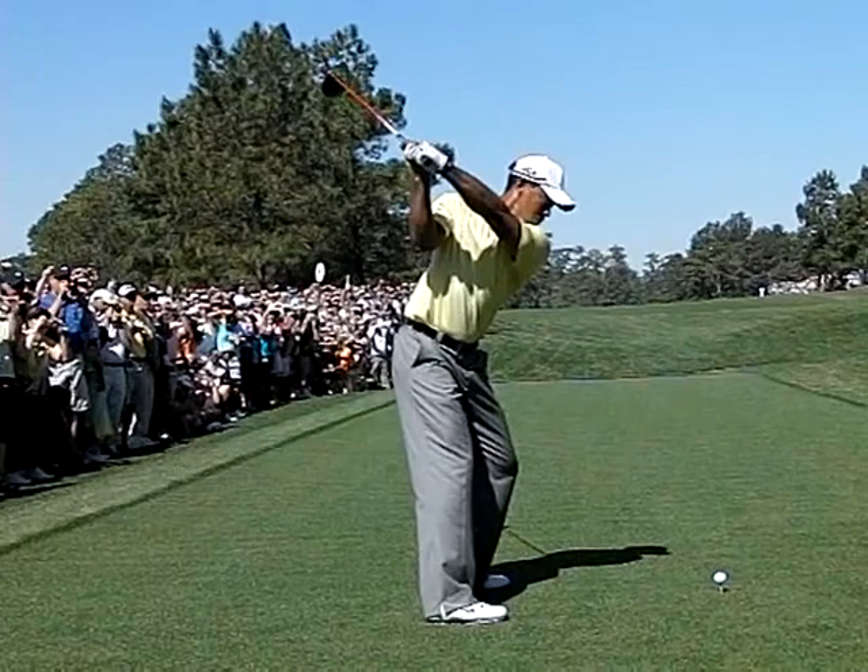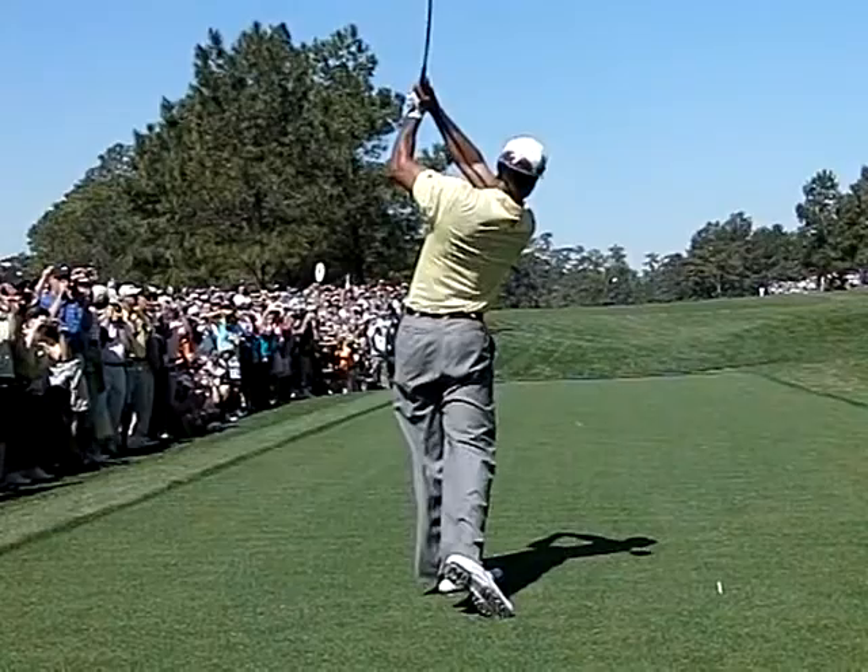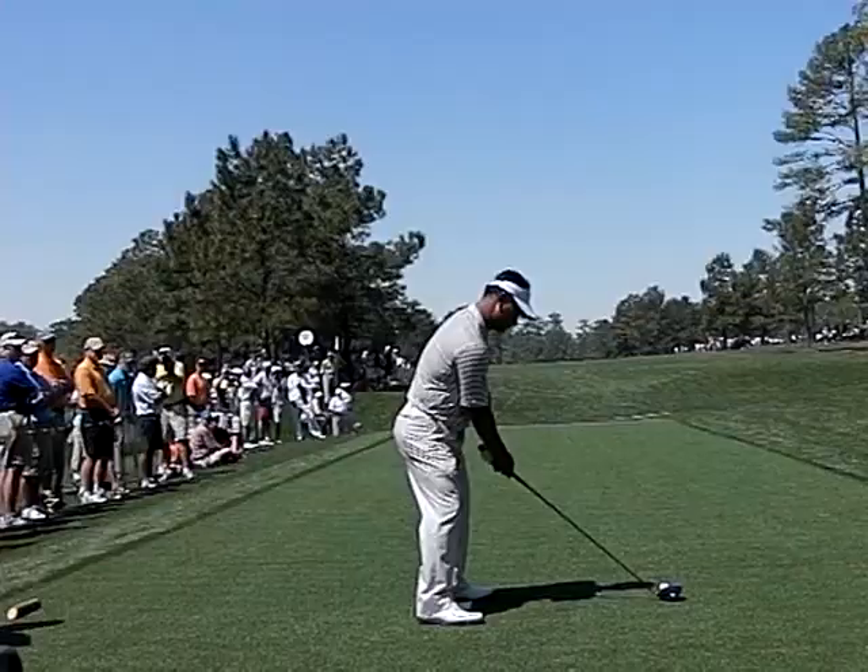Here's Tiger Woods on 15. The club going a little bit more up and out. As a result it looks a bit more laid off at the top. Here's his classic lowering move and his power draw release which is perfect for the 15th hole.